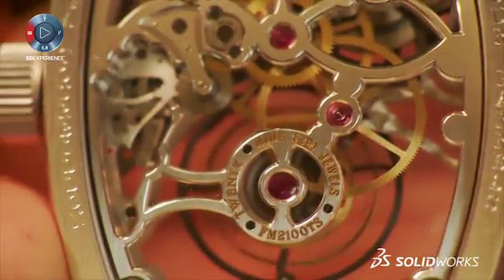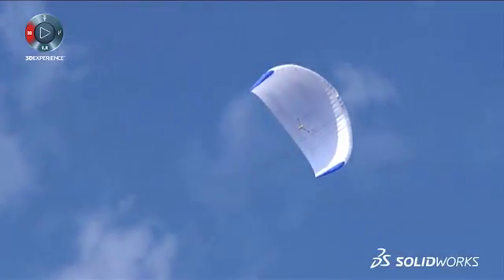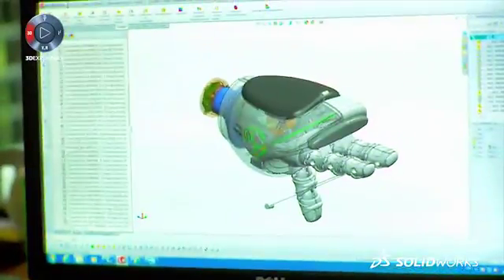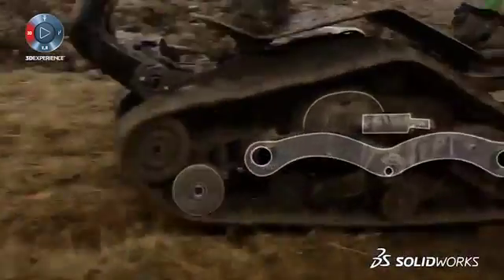When designers work this way, the results can be stunning, and the savings on the development cycle time staggering. From brainstorming to manufacturing, there's one tool to help you every step of the way. Welcome to your solution — welcome to SolidWorks.